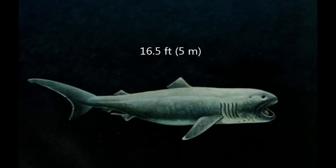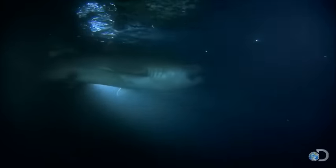The Megamouth can reach around 16.5 feet in length. It has a large flabby body, a rounded snout, and large gill openings.